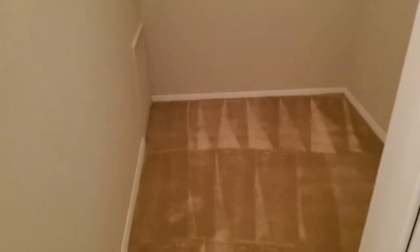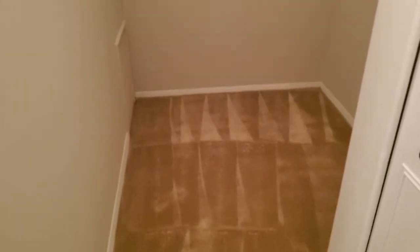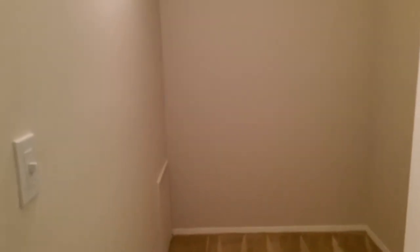And then across from here is the coolest feature, which is an additional den area. And it has its own light fixture.